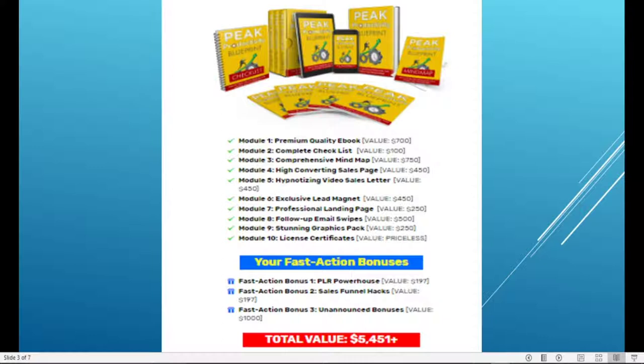You have a comprehensive mind map, a high converting sales page which will help you sell this product, a hypnotizing video sales letter, and exclusive lead magnets. In addition to offering this as a lead magnet, you can also get lead magnets to help you sell this product, valued at $450.